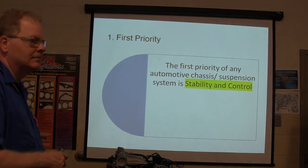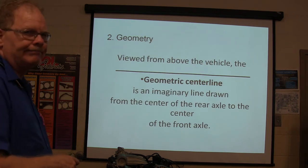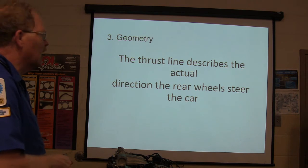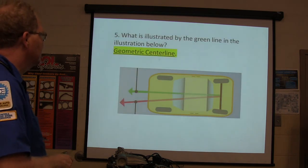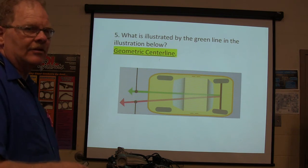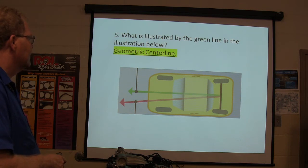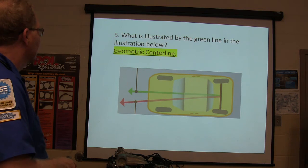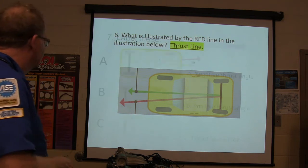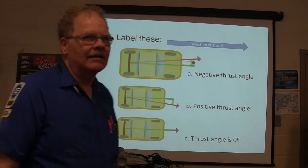Quiz answers: stability and control. Geometric center line. Thrust line describes the actual direction of the rear wheel steering. Center line steering. The geometric center line is the green arrow. Left is negative, right is positive.